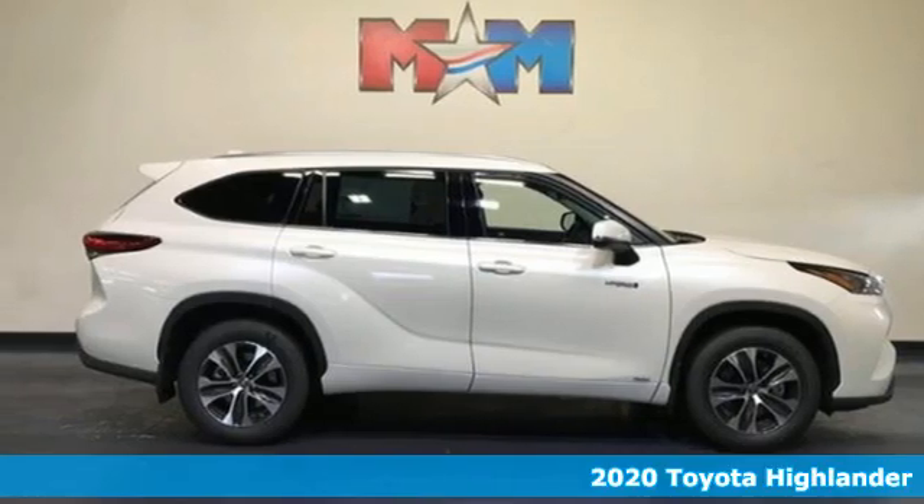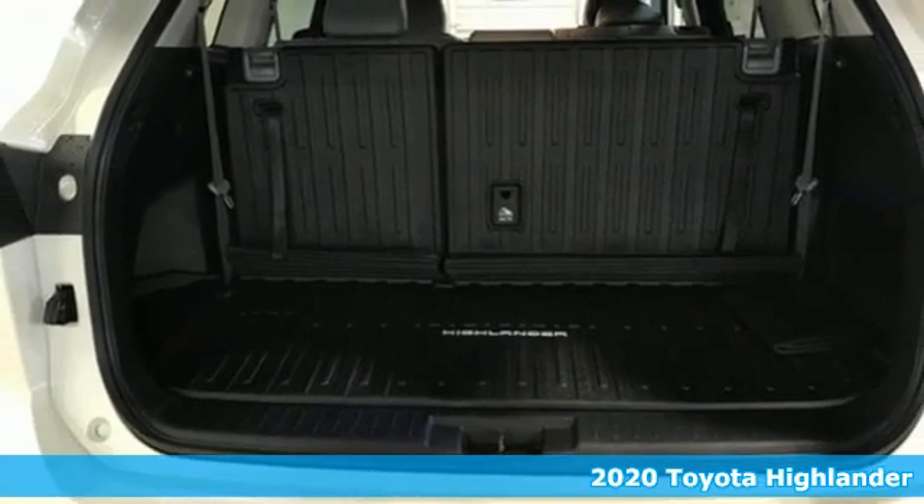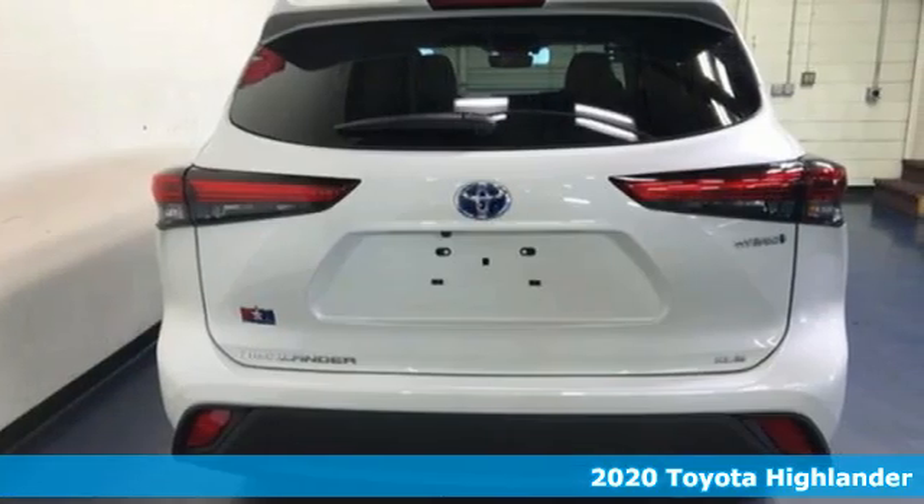Here's a new 2020 Toyota Highlander. Go see everything you wanted to see in the vehicle you want to be seen in. Plus, it offers an exciting list of features.